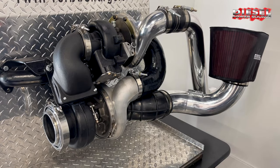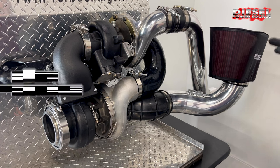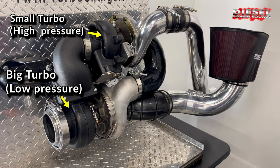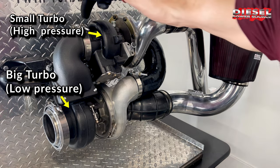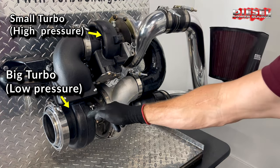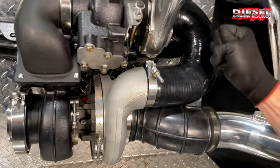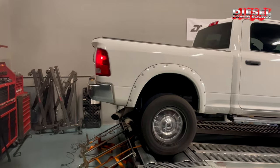Simply put, with our compounds, air goes through the air filter into the big turbo first, and then the small turbo second, and then it goes into the engine. Then the exhaust comes into the small turbo first, and then into the big turbo second, and then out the exhaust system. Essentially, one turbocharger charges another turbocharger, which in turn charges the engine.